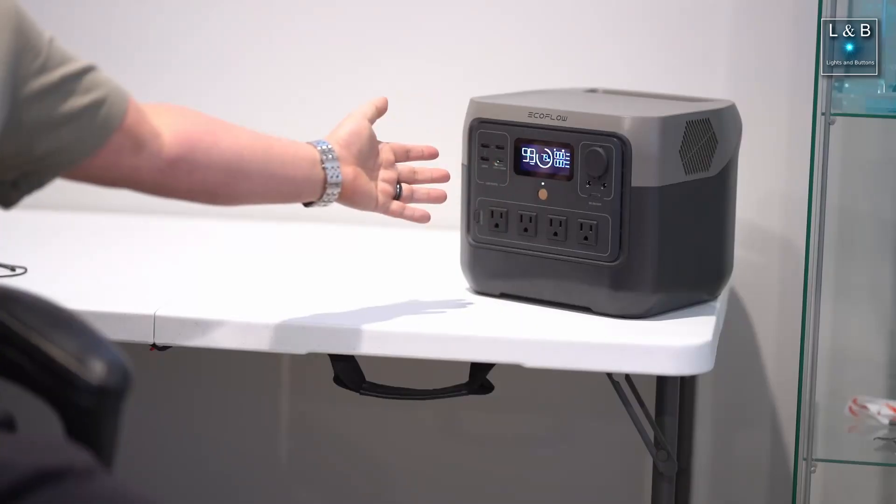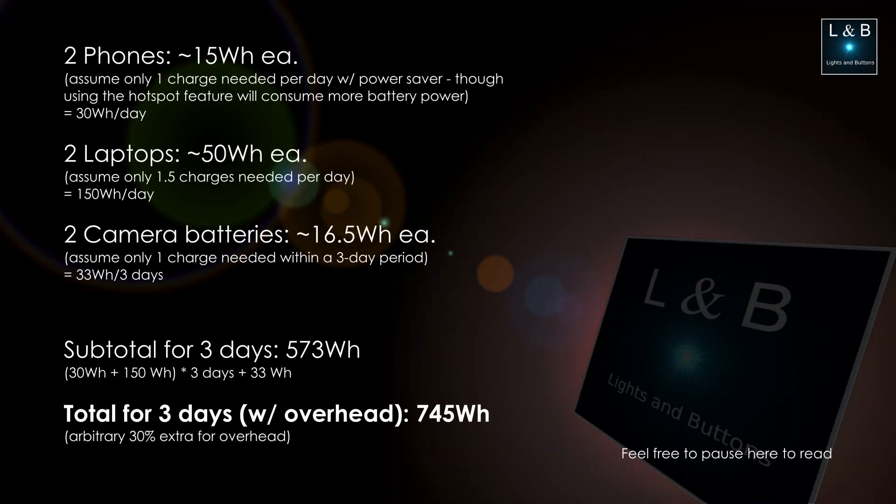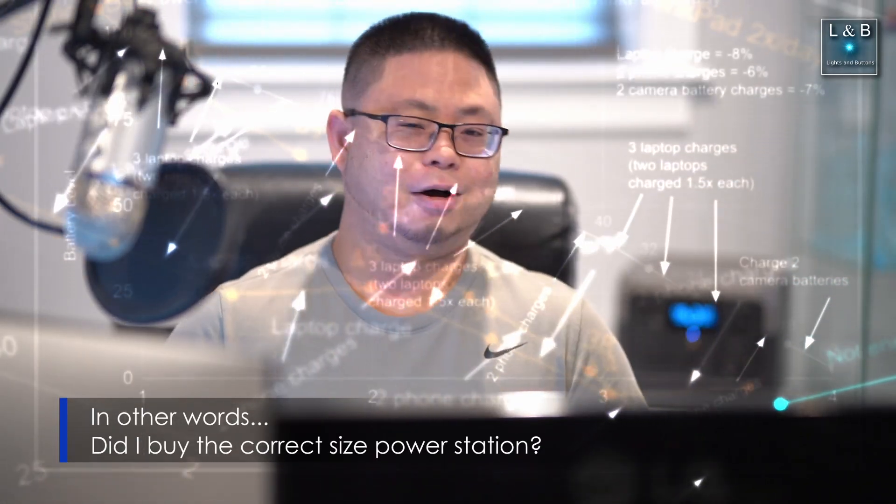In a recent video I talked about purchasing my very first solar generator, the EcoFlow River 2 Pro, which is this guy behind me. When I was doing my research I had different requirements set and was wondering if the estimates were anywhere near accurate. So let's go through the test itself as well as the results, coming up next here on Lights and Buttons.